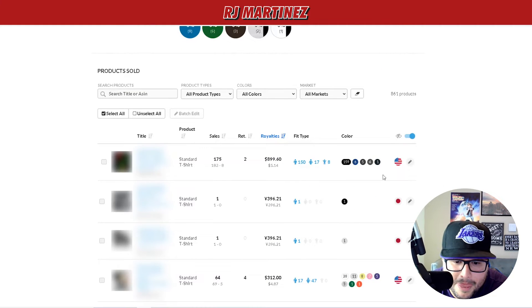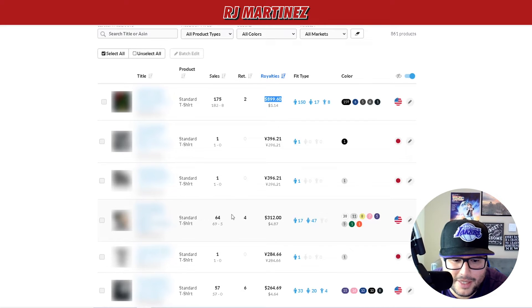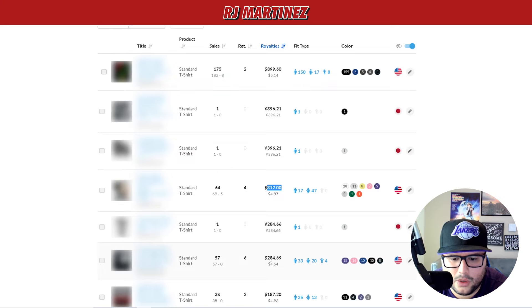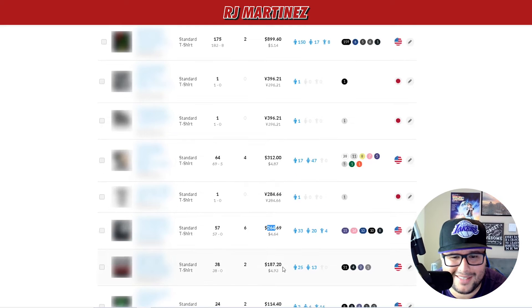My number one design this month had 175 sales and almost $900 in royalties — crushing it. That number is in Japanese yen for one sale. Second design brought in $312 in royalties. Third design brought in $264.69 in royalties. Really freaking amazing as you go down the list.